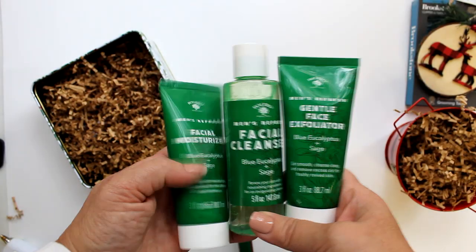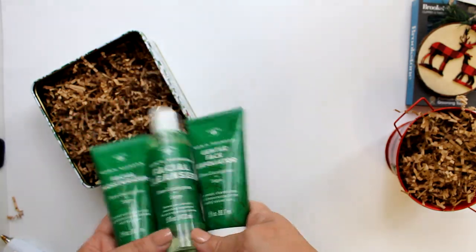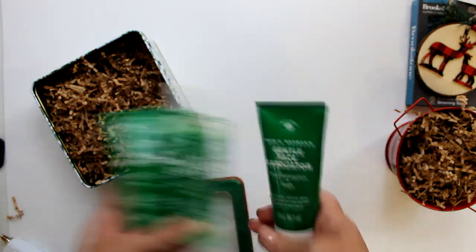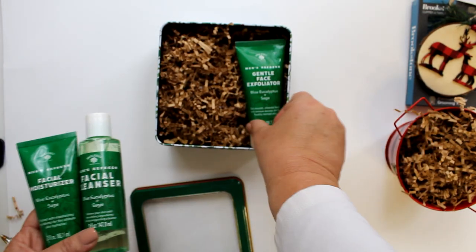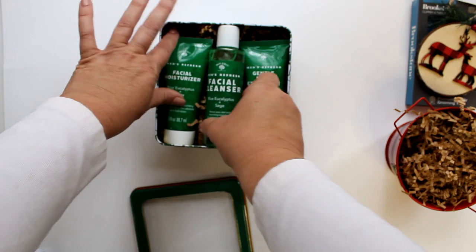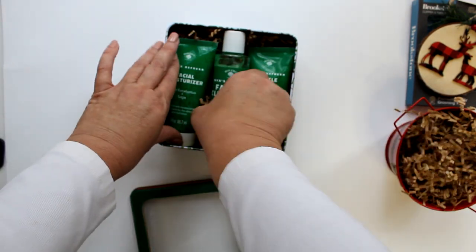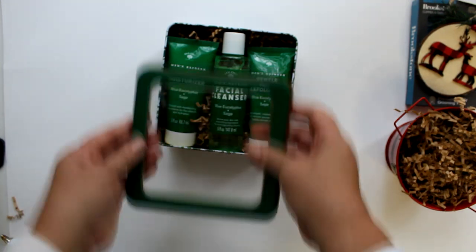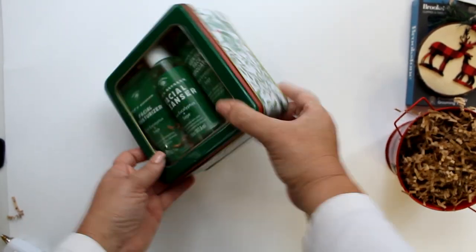Now let's not forget about the boys, starting with that facial care line that includes cleanser, exfoliator, and moisturizer. They all fit perfectly into this Dollar Tree tin with the plastic front. All I had to do was add some shred to the tin, place the products on top, and close the lid — a beautiful gift coming in at about $5.